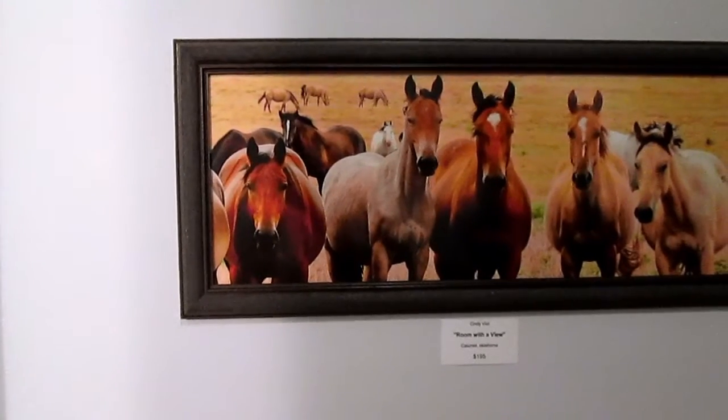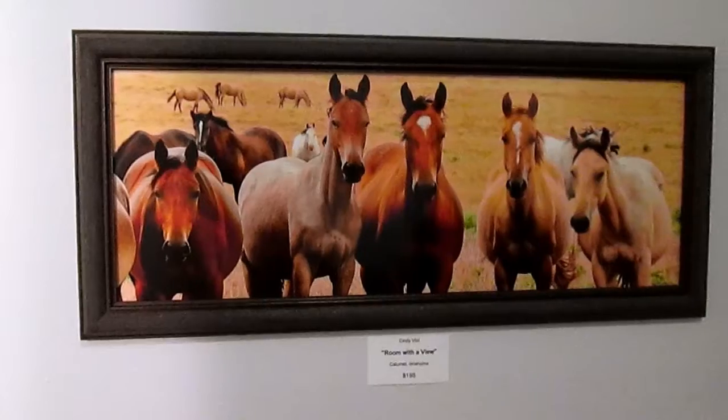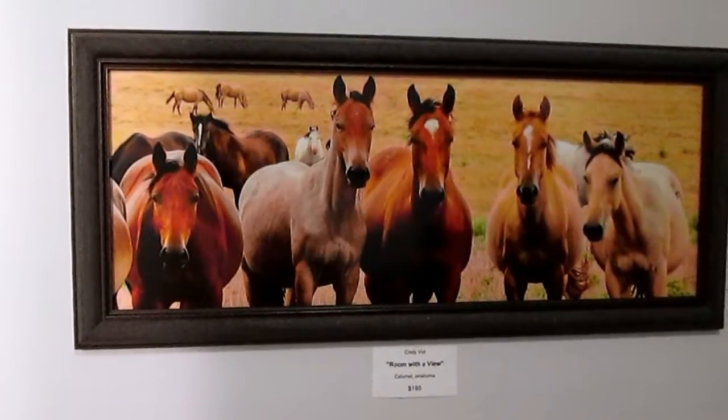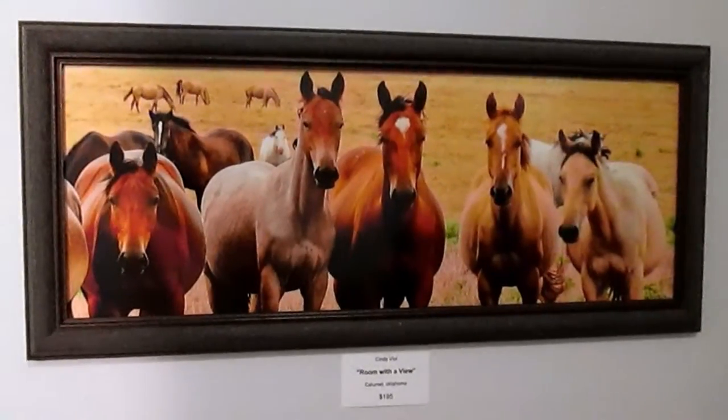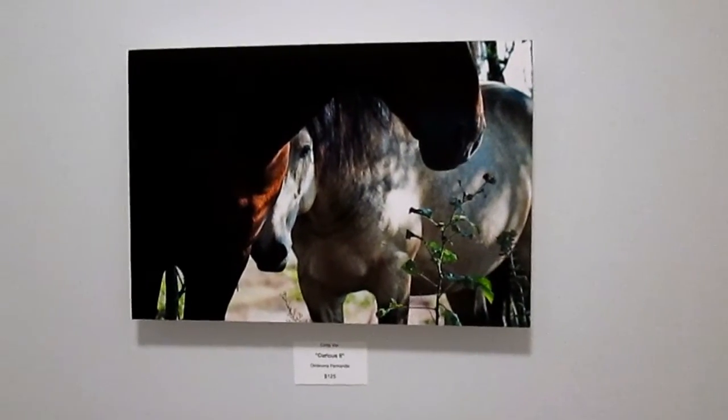I'm actively looking for things about western Oklahoma that move me. And, of course, the horses — I love horses. I like to capture the horses in their interactions with each other.